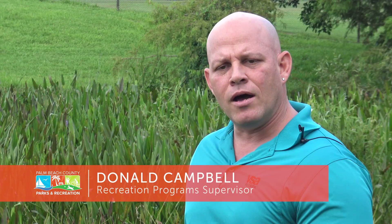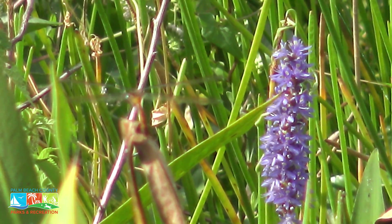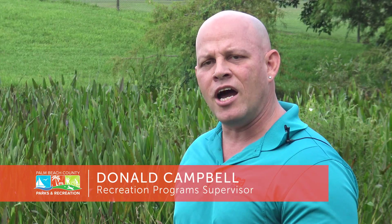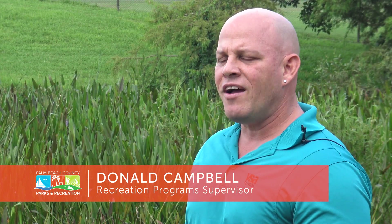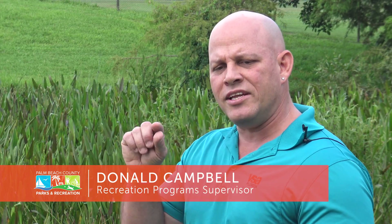Pickerel weed helps stabilize the shorelines, and a lot of the micro and macro invertebrates will feed on the portions of the plant under the water, which in turn helps feed other things like fish. You'll also have butterflies that come up to the flowers, and birds or ducks that will eat some of the seeds.